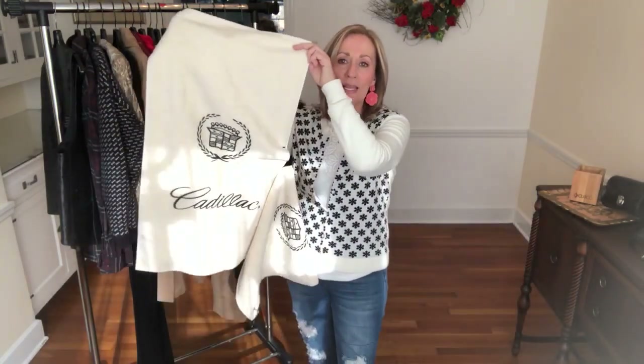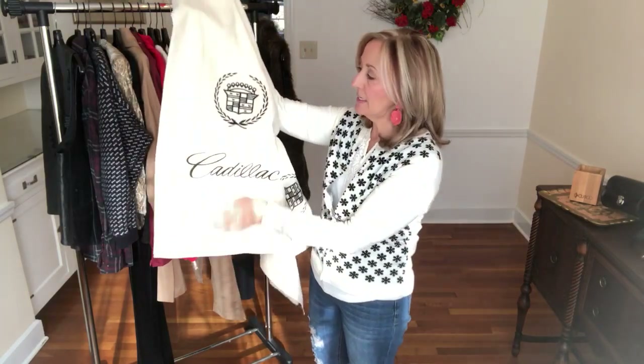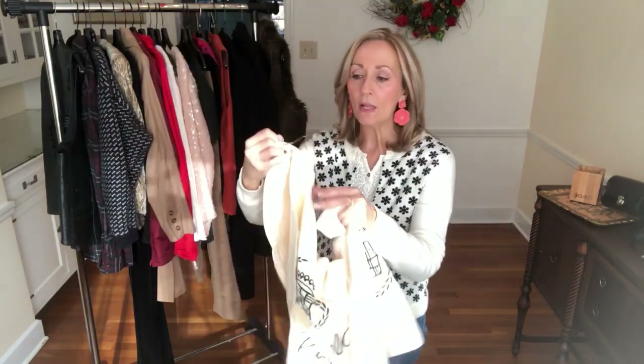I'm just going to start grabbing items — there's no order, no organization today because I am running full steam. First off in linens, I always check linens in the thrift stores. This is a golf towel — it's Cadillac, it's got the Cadillac symbol. The way you can tell it's a golf towel is it has a grommet and a loop to hang on your golf bag. Two of them, they look to be brand new, and I believe I paid $2.50 for the two.